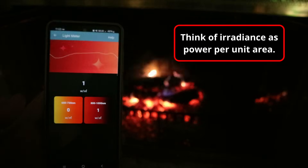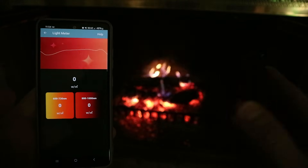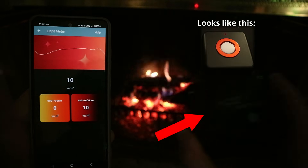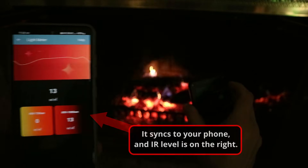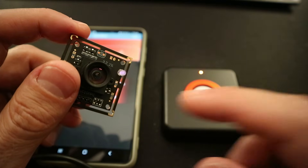To start out, we need to understand that irradiance is what makes infrared light bad for your eye. This is basically the amount of heat that gets transferred to your eye, which can be measured in watts per square meter. I have an infrared irradiance meter here, which will give us the irradiance of any light source. But how much is too much for an LED?